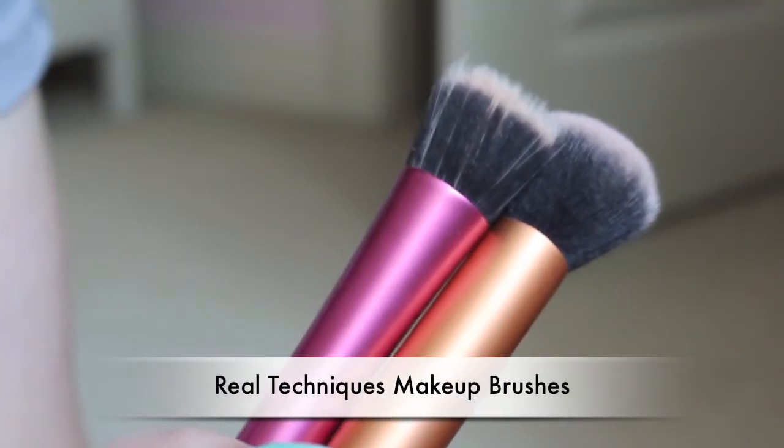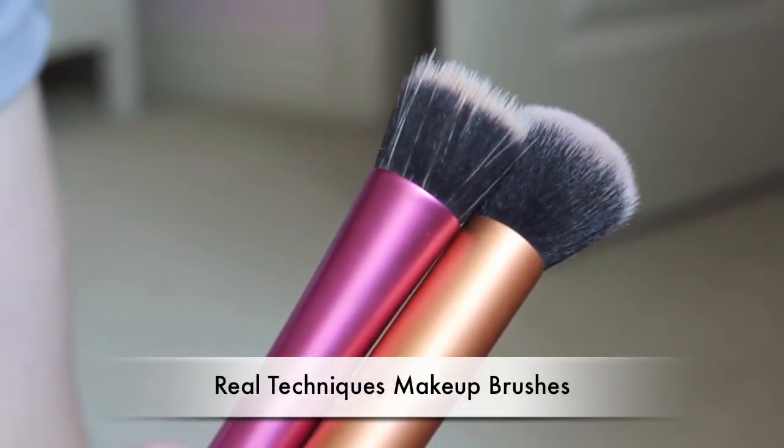Next I have some of the Real Techniques face brushes — I just picked out these three but I like everything from the line. They're all synthetic hair, really great quality, and can be used for cream and powder products. They don't break — I have a bunch of Sigma brushes where the metal ferrule has popped right off the wooden handle. The Real Techniques handles are metal all the way through. They're so worth it and they're not expensive at all, and now they're available in Canada.